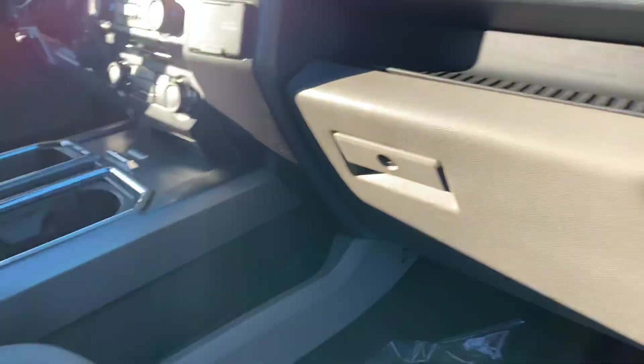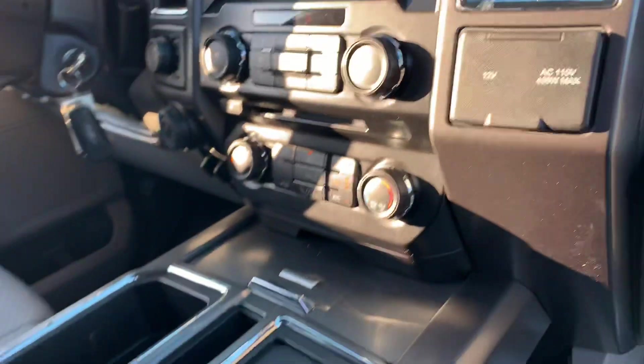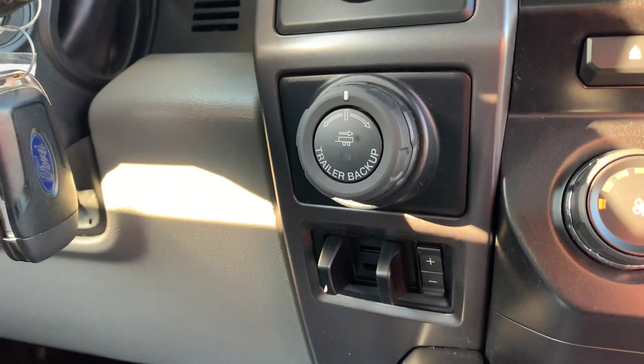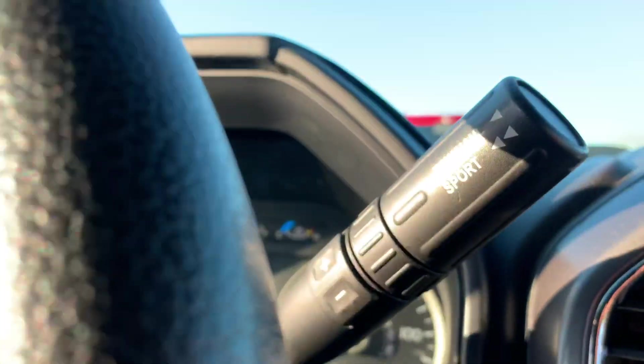Dual power seats with lumbar. Original owner's manual still in the plastic in there. Microsoft Sync, full navigation, full heated seats, dual climate control. We've got the built-in trailer brake and the trailer camera. Four-wheel drive on the fly — there's your sport and eco mode.